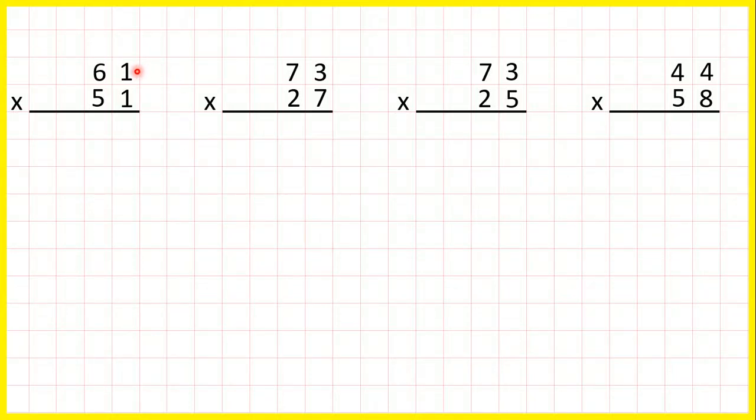Here we have two digits by two digits multiplication questions. Before we do this, we need to make sure that we're already really good at multiplying by single digit numbers using short multiplication. With two digit by two digit multiplication, we're going to multiply by the ones digit, then on our second answer line we're going to multiply by the tens digit, then we're going to add up our answers.